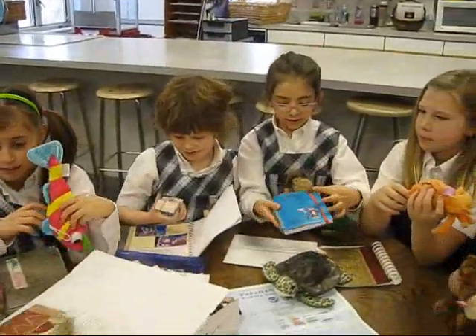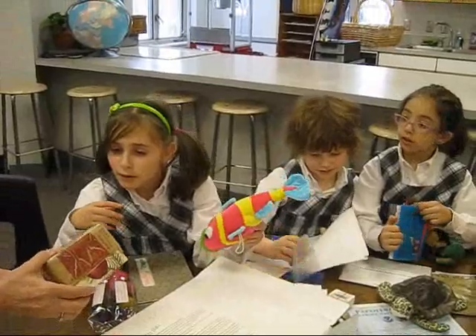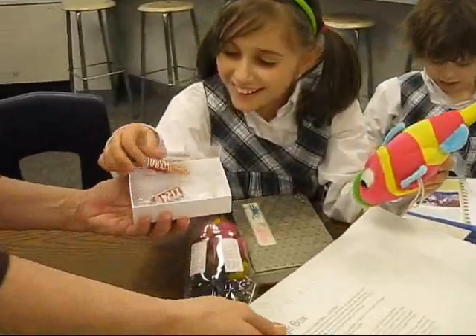And a journal. For our newest members of our group, look at what Mr. Hershey sent us. Whoa!